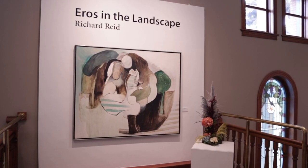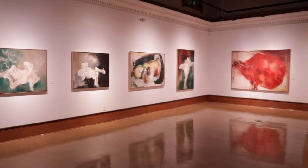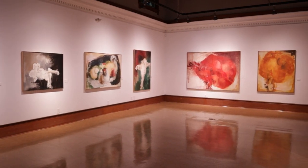Hi everyone, I'm Bronwyn from Gallery 2 and today I'm going to be showing you how to create the activity in your take-home art kit. In this art kit we're going to be doing an artist study. We're going to be looking at the work of artist Richard Reed whose exhibition is currently on display here at Gallery 2.